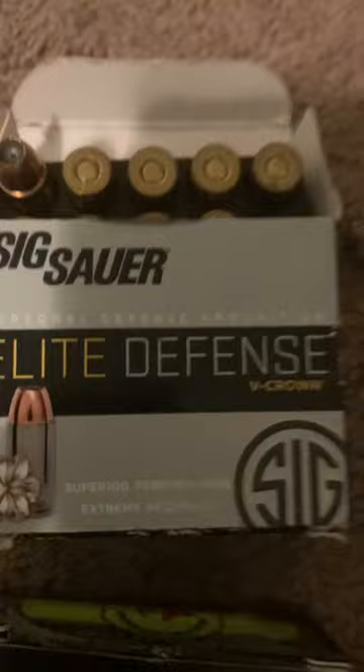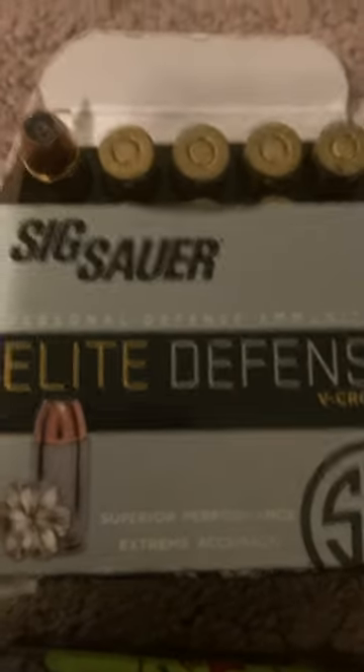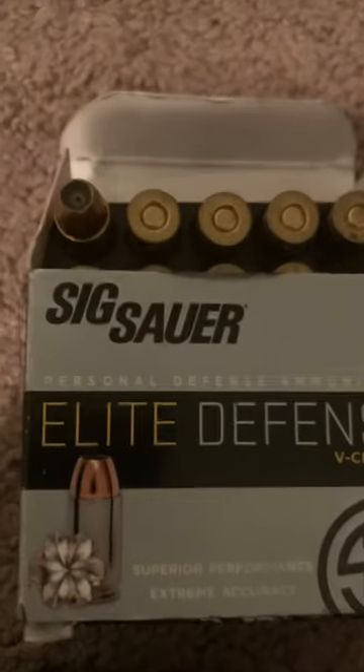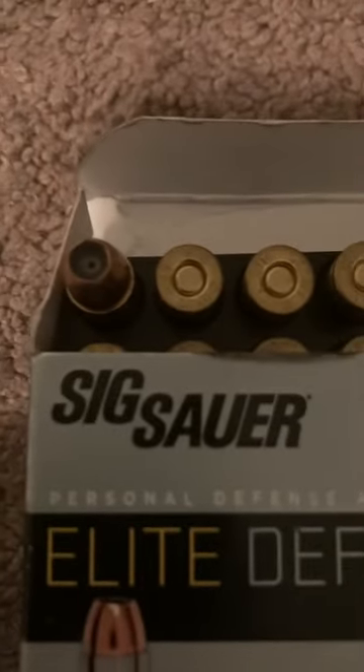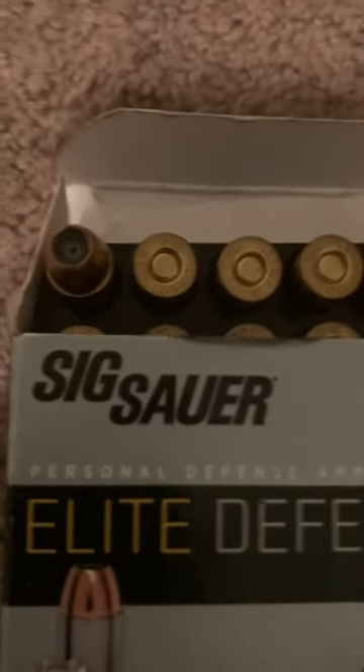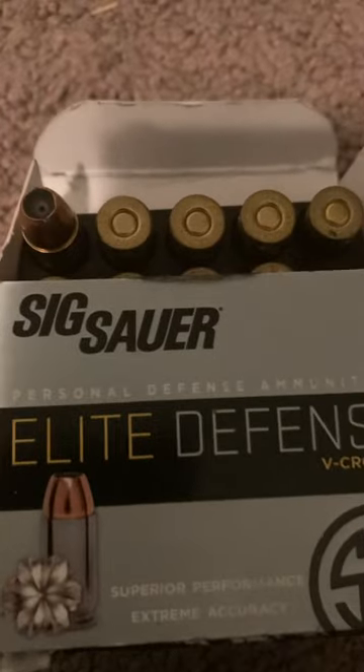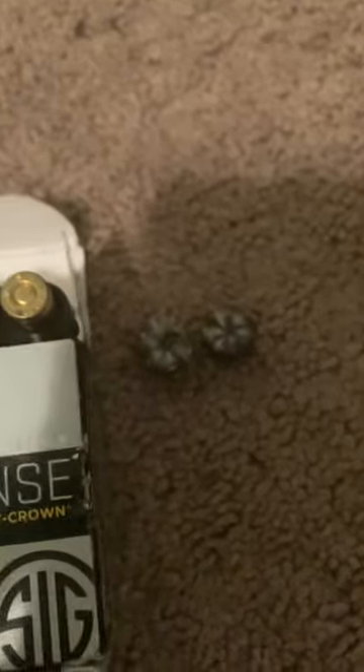Next is the Sig Sauer Elite Defense 124 grain V-Crown. For a standard pressure round, these are loaded pretty warm. You can see a nice shallow hollow point cavity with a star tap dot in the middle — essentially two hollow points in one. The V-Crown is the best standard pressure round for expansion and penetration, which is why I keep it loaded in one of my EDC magazines.